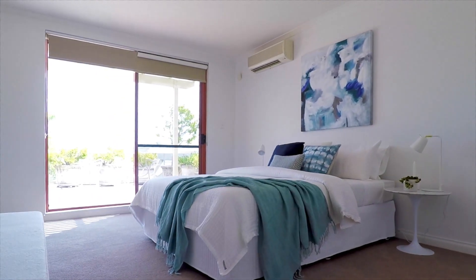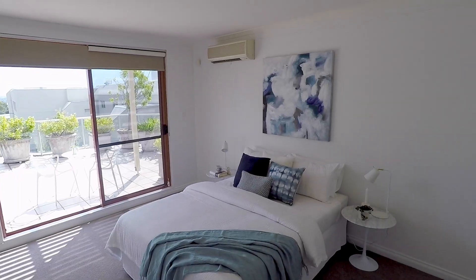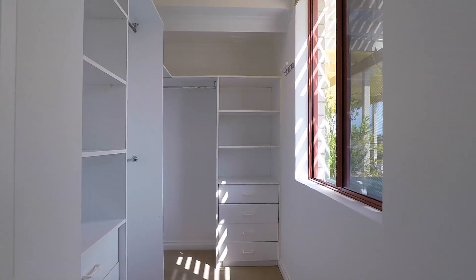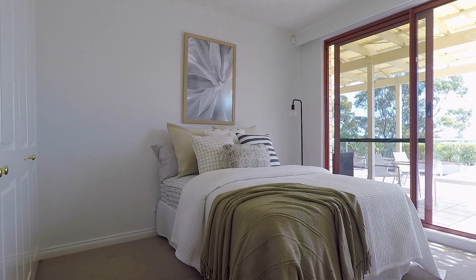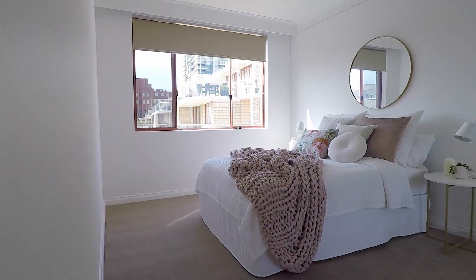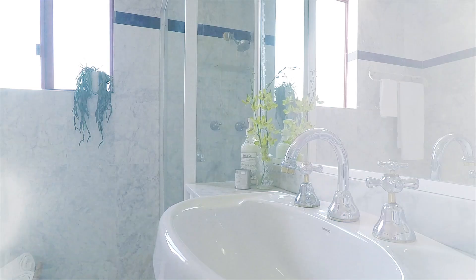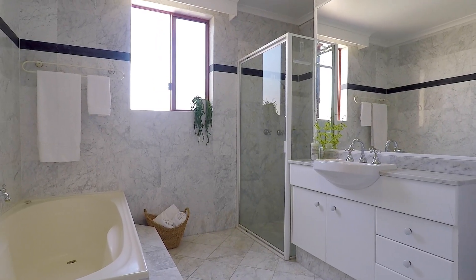Modern and beautifully presented, the roomy master has a walk-in robe. The remaining two bedrooms have built-in storage. Both property bathrooms have a bath and shower, making them ideal for relaxation. Complete with an internal laundry and linen cupboards, this apartment has ample storage.